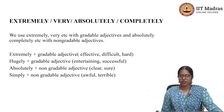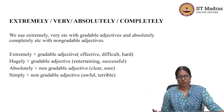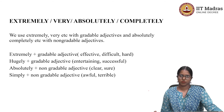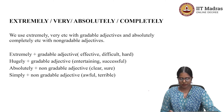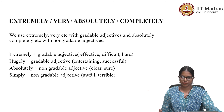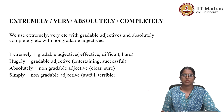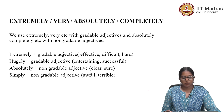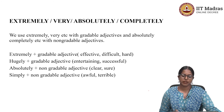Now let's check the use of 'extremely,' 'very,' 'absolutely,' and 'completely.' We use 'extremely' and 'very' with gradable adjectives, and 'absolutely' and 'completely' with non-gradable adjectives. Most adjectives are gradable — meaning we can have different levels of that quality. For example, with the quality 'cold,' you could say 'it's very cold,' 'it's extremely cold,' or 'it's a bit cold.' We can make the word stronger or weaker with modifiers. All such words fall under the category of gradable adjectives.